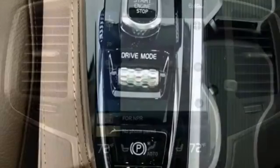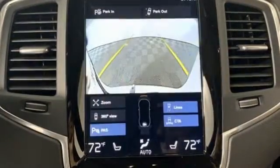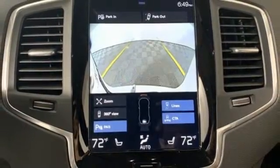Streaming audio, doors and push button start proximity key, front heated leather bucket seats, autonomous cruise control, auto dimming mirrors.